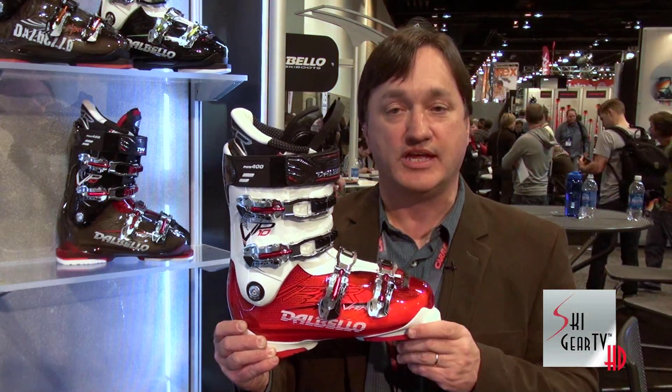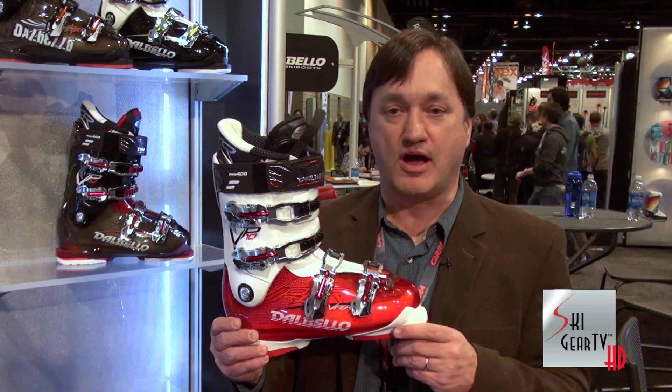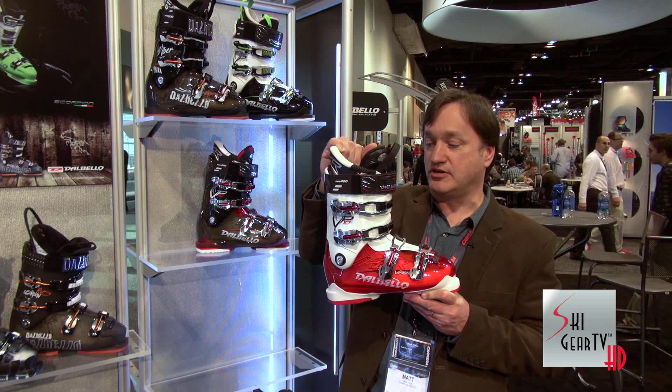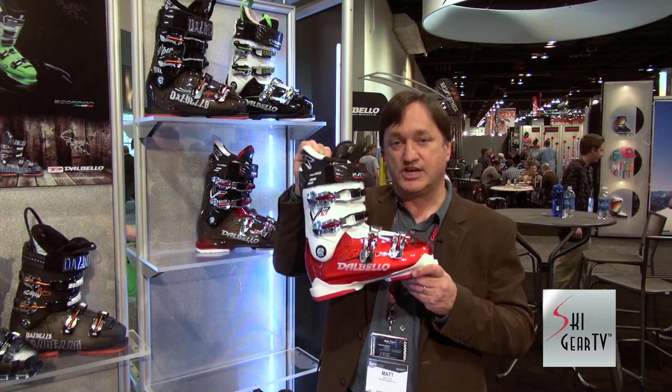And then here on the top over the instep, these are nice and soft entry-exit panels that make the boot really easy to get on and off. So it's the best of all worlds — no compromises. The boot performs beautifully, super comfortable, super versatile, skis unbelievably well. That's the Viper 10, which is the middle model in a series of three different Vipers. Check them out.